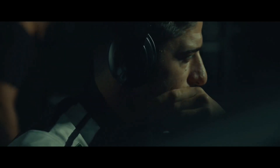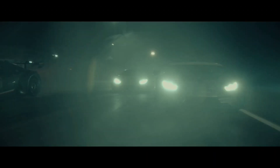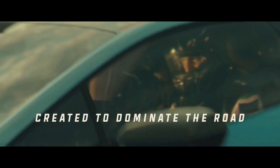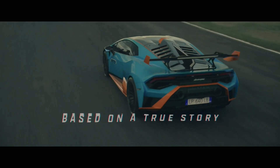On sleepless nights. Based on the progressive roar of the engine. Based on the DNA of those who always push the limits. Based on victory. A super sports car inspired by racing triumphs, created to dominate the road. Huracan STO. Based on a true story.